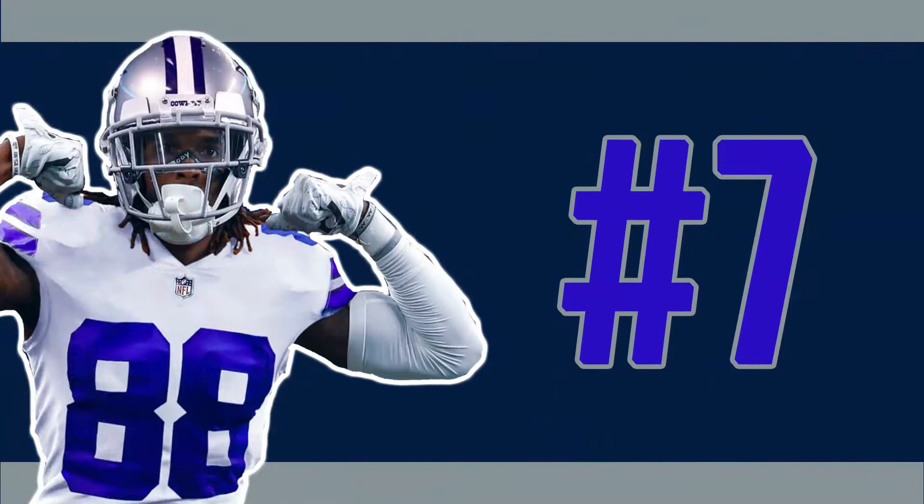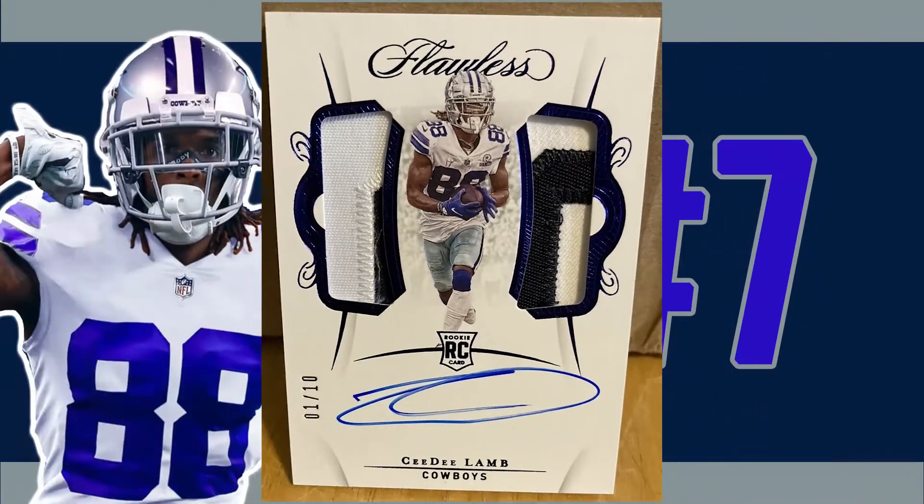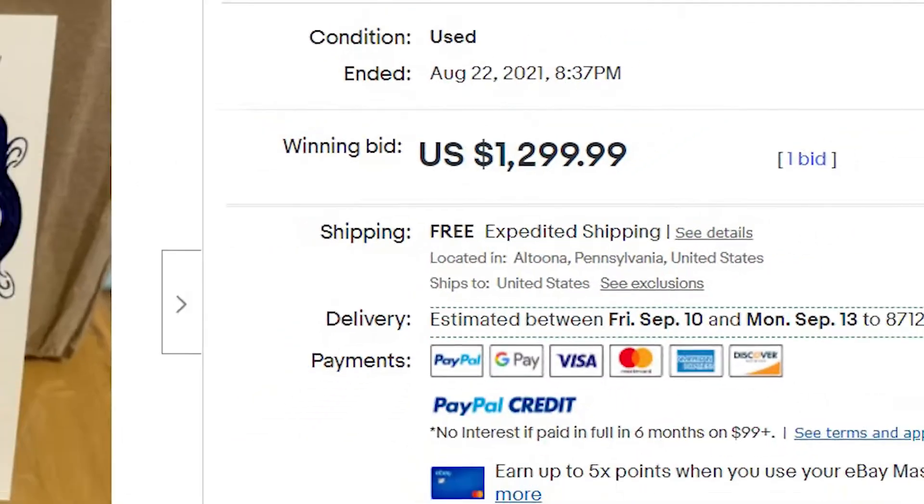We get our first card from the 2020 Panini Flawless football card set at number seven with the Sapphire dual patch rookie auto. This CeeDee Lamb RPA is serial numbered out of only 10, and with the minimum of one bid received, this card sold at auction on August 22nd for a penny short of $1,300.